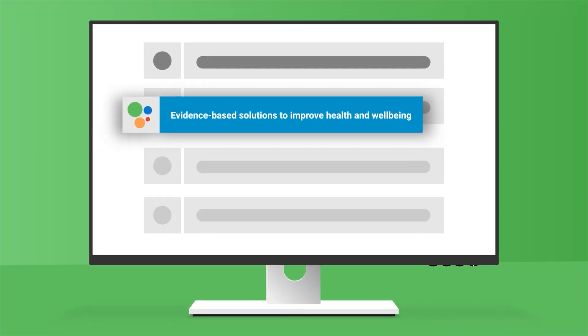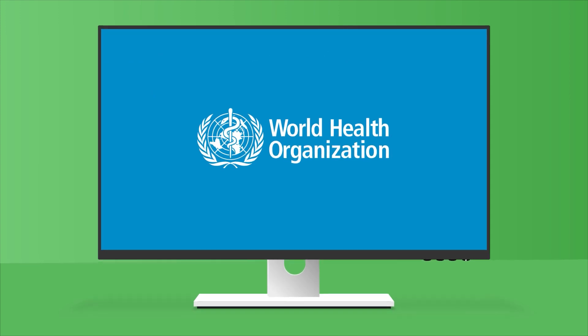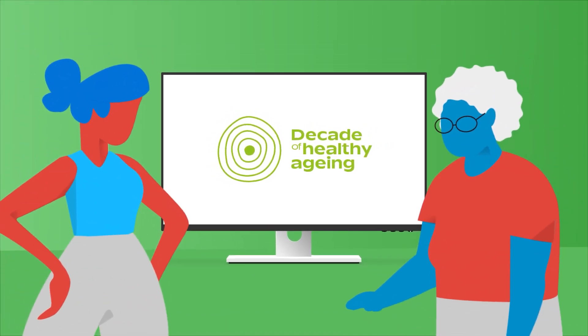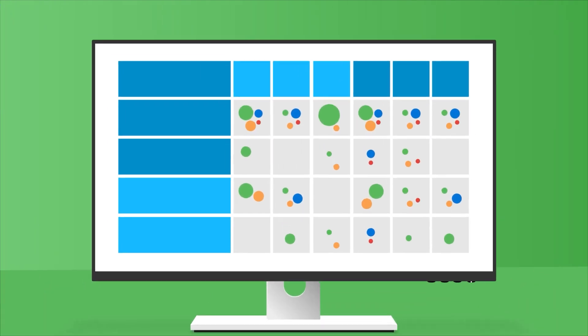Promoting evidence-based solutions to improve health and wellbeing is fundamental to WHO's mission to promote health for all. It also supports the aims of the UN Decade of Healthy Aging. So, how does an Evidence and Gap Map actually work?